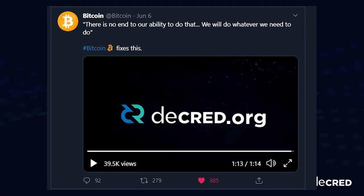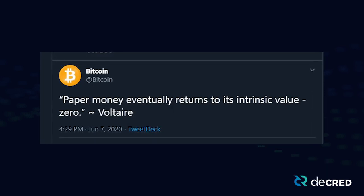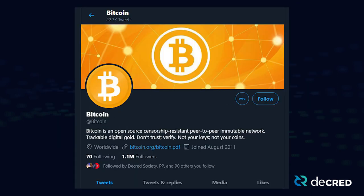I had initially assumed that the person running this account didn't watch the video until the end, though they later began tweeting the exact Voltaire quote that was at the end of the video, so I'm not really sure what to think. Anyway, thanks to the Bitcoin account for the free promotion of the Decred project.